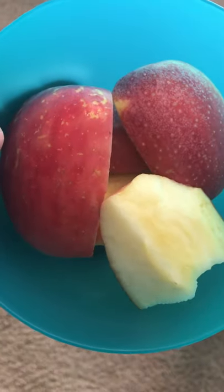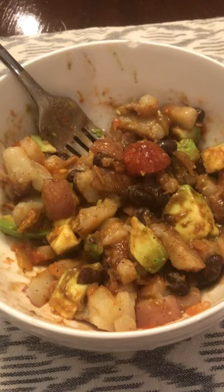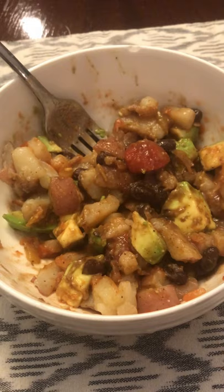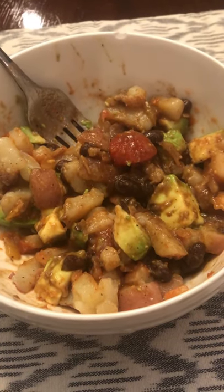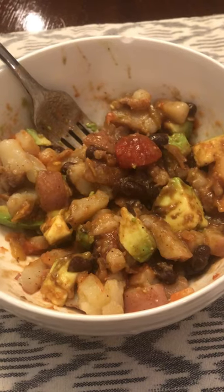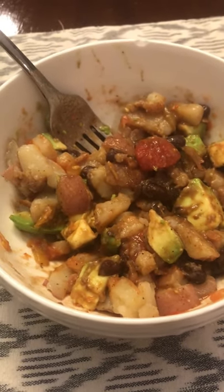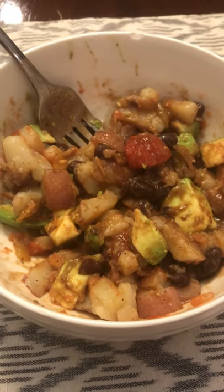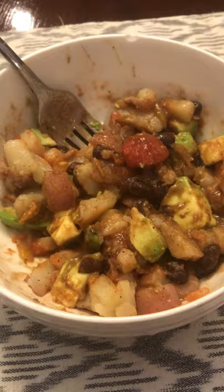That was at one o'clock, and then at three o'clock I had a Fuji apple — just felt like a little snack, so I sliced that up and enjoyed it. Then around 6:30 I made a burrito and a burrito bowl. In both it was just beans, potatoes, avocado, and salsa, kind of mixed together — really simple and really good.